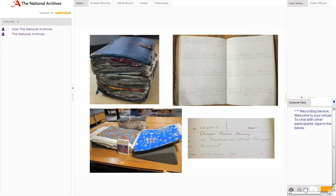The designs registry was part of the Board of Trade, a government department. Because they were government records they eventually came to the National Archives for safekeeping. We now have almost three million designs registered for copyright between 1839 and 1991.